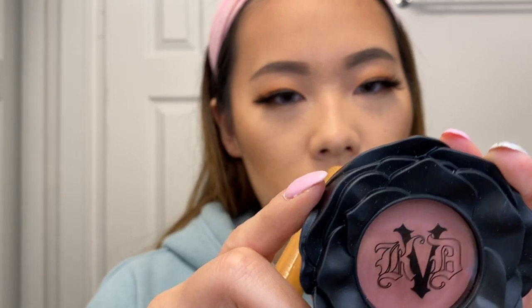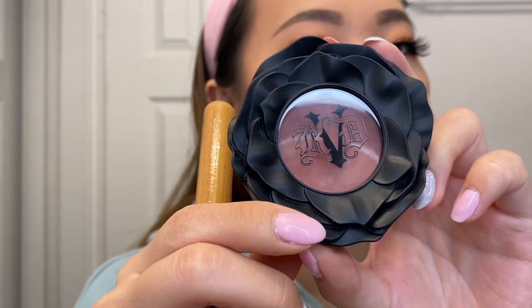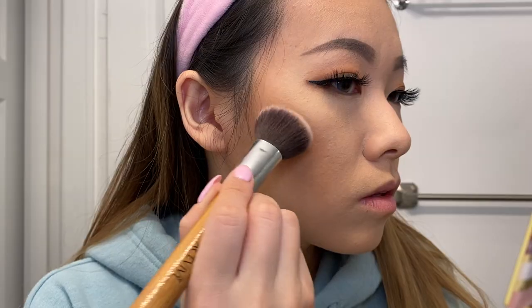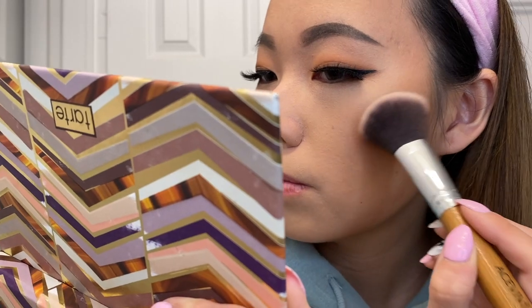For blush I'm going for a more mauve tone — I'll be using the Kat Von D Everlasting Blush in the shade Foxglove, which was sent to me. This blush is quite pigmented so I'm only picking up a little bit on my brush.